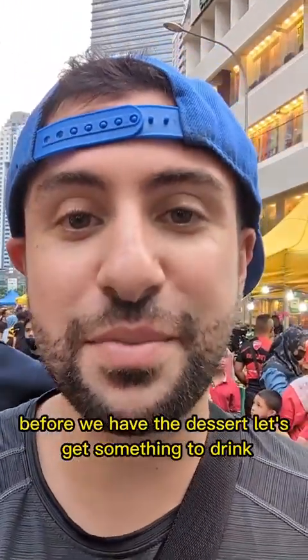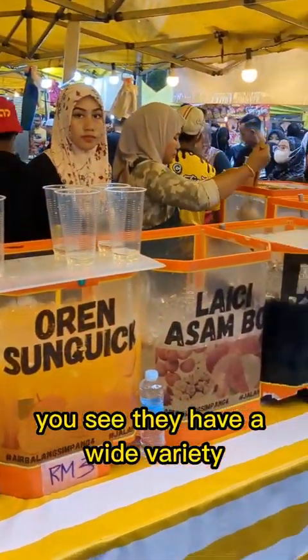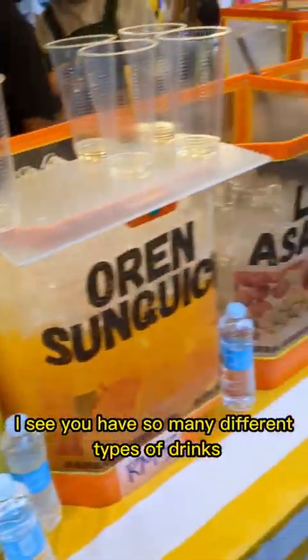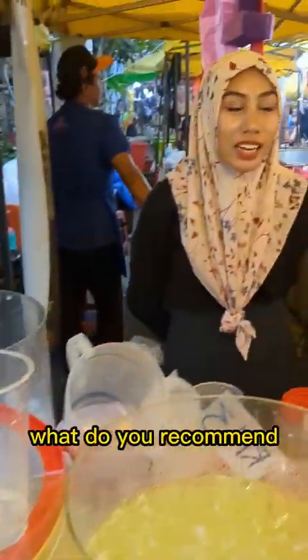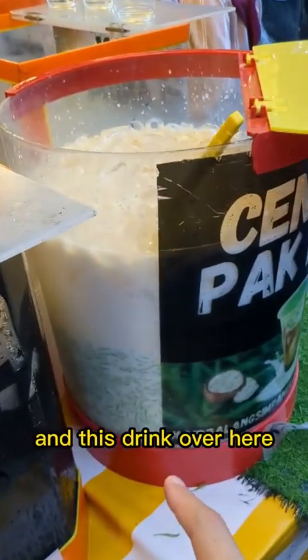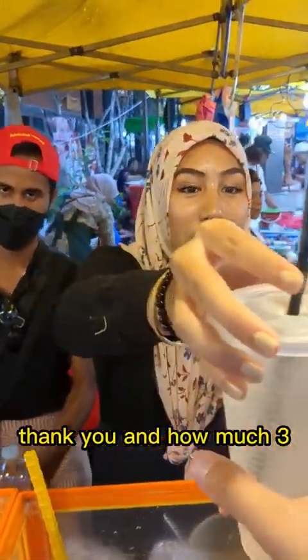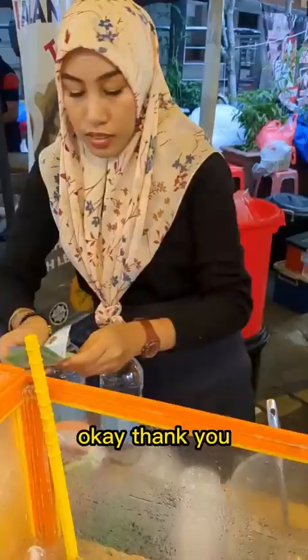Before we have the dessert, let's get something to drink. Found this place of drinks — you can see they have a wide variety. What do you recommend? You can try this — lychee. Alright, let's go with lychee. And this drink over here, they have cendol. We're going to go with this lychee drink over here. Very good, thank you. And how much? Three ringgit. Terima kasih.